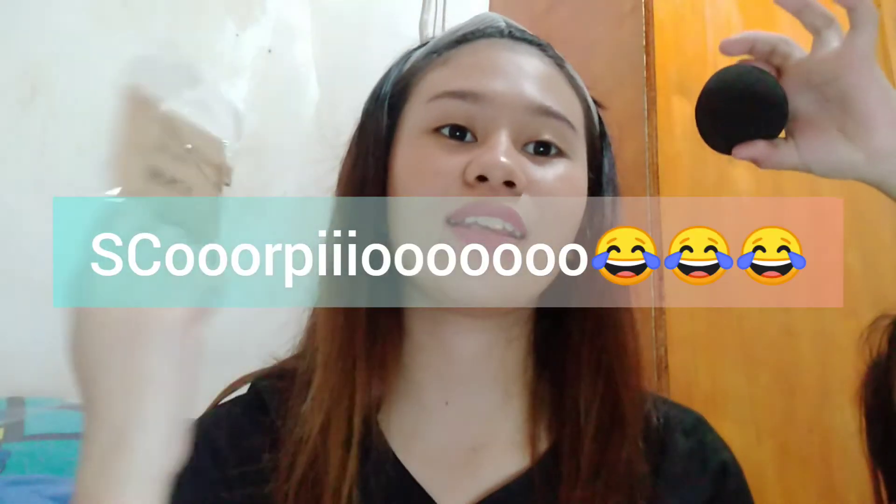Last but not the least, these two zodiac necklaces from Jojo's — one Scorpio and one Taurus. They came in a little box. Let me open it so you can see. Here's the Scorpio one — so excited! And here's the Taurus one.